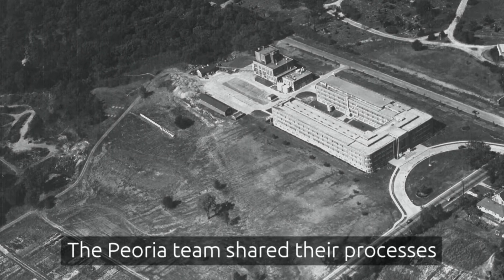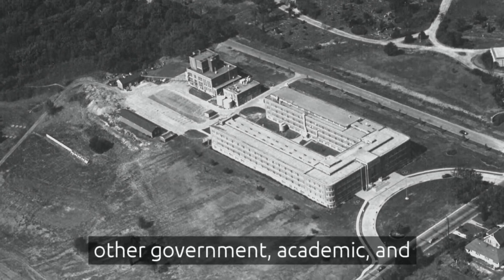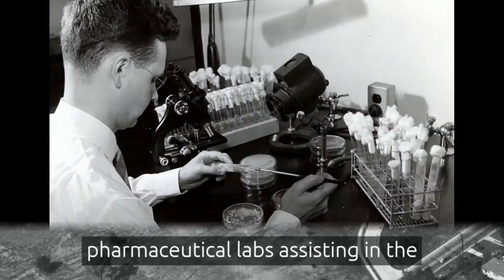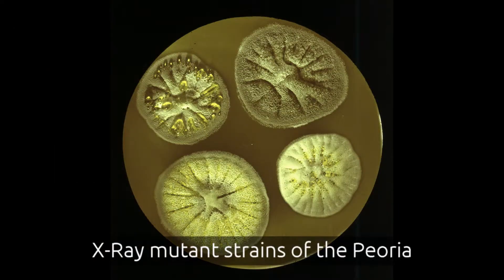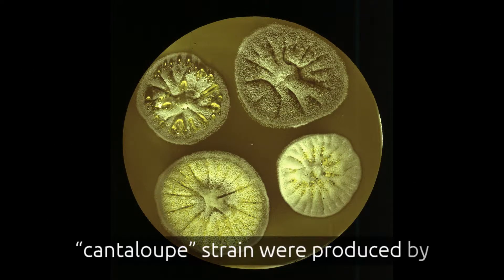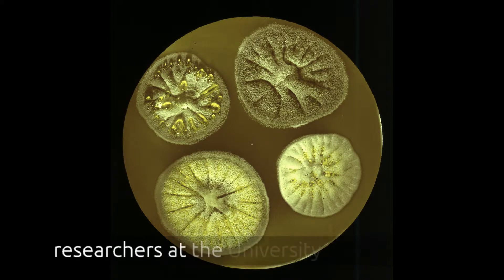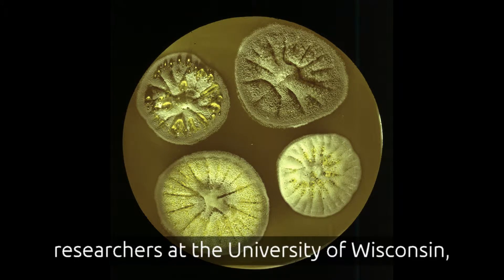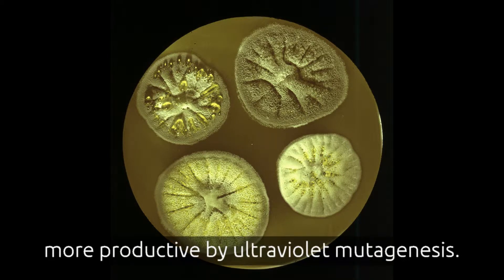The Peoria team shared their processes and samples of their new strain with other government, academic, and pharmaceutical labs, assisting in the international effort to find a way to increase production. X-ray mutant strains of the Peoria cantaloupe strain were produced by the Carnegie Institution and sent to researchers at the University of Wisconsin, where the mutant was made dramatically more productive by ultraviolet mutagenesis.